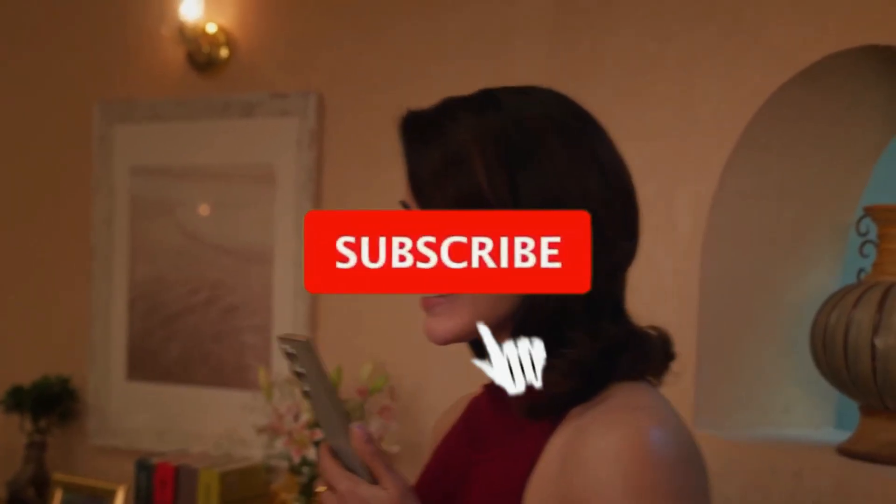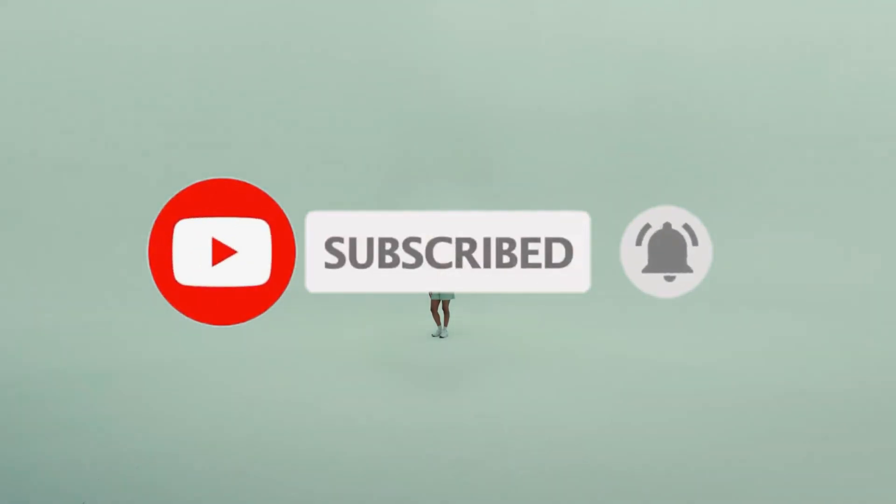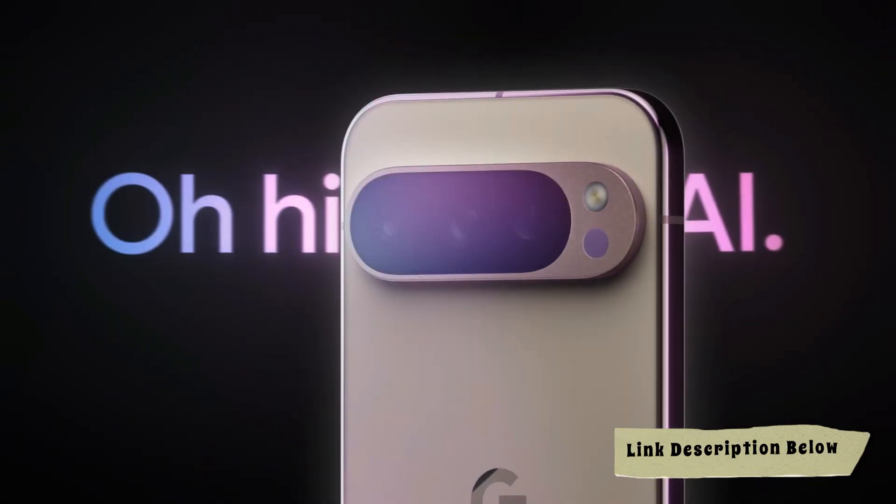Don't miss out — subscribe and hit the notification bell so you never miss an update. All of the products we mention in this video have timestamps and links in the description below. Let's get started.